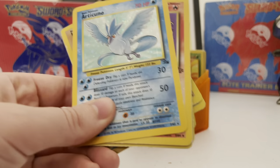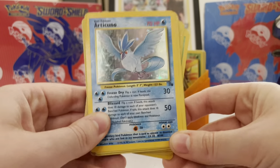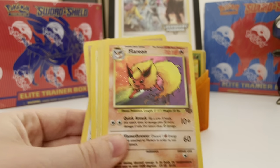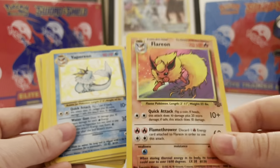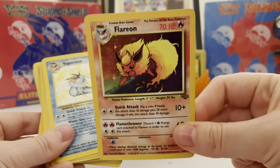Still a fun card. Unseen Forces Electrode holo — pretty destroyed, you can even see the bottom there, but that's okay, still fun. We've got Articuno — I also bought a nicer Articuno in this lot. Another Flareon that's less bent but equally scratched — I'm sure you guys can see how scratched it is.